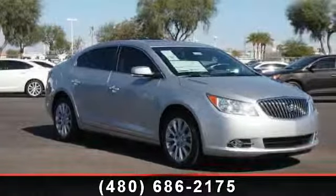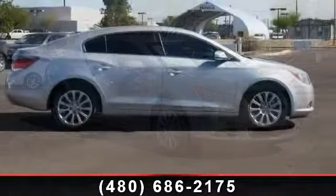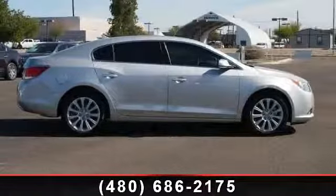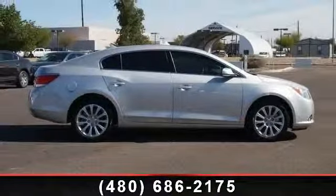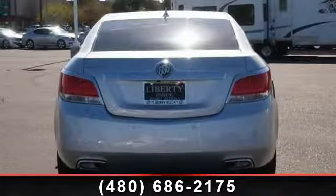Imagine yourself in this 2013 Buick LaCrosse Leather. If you are looking for an automobile with great features, look no further. This vehicle comes with a reliable six-cylinder engine connected to a smooth-shifting automatic transmission.